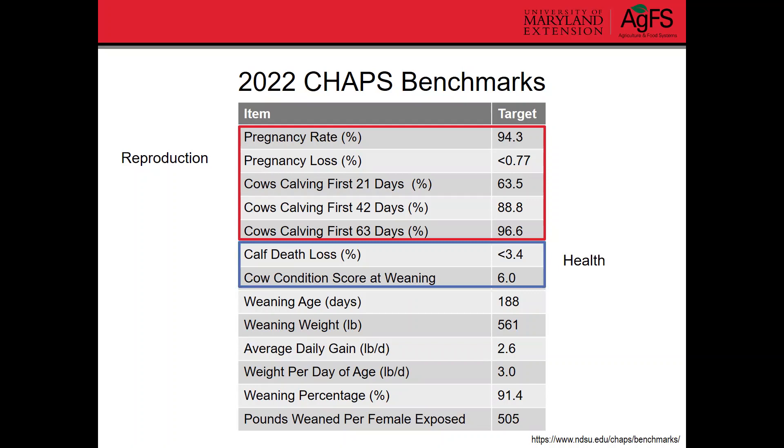For our health-type benchmarks — calf death loss and cow body condition at weaning — we want calf death loss to be less than about 3 to 3.5%. For cow body condition score at weaning, we want that to be around a 6, which shows she's not losing too much body condition while nursing that calf and is getting adequate nutrition.